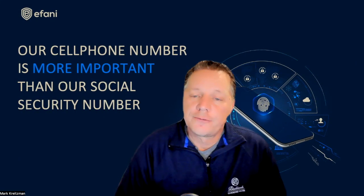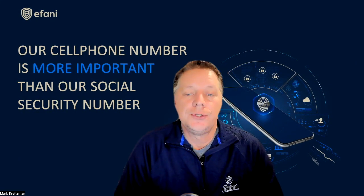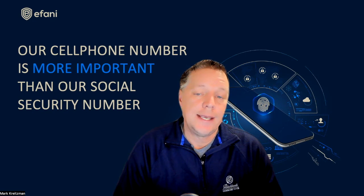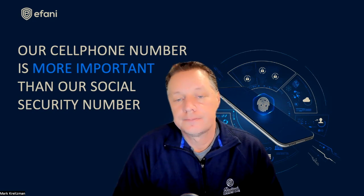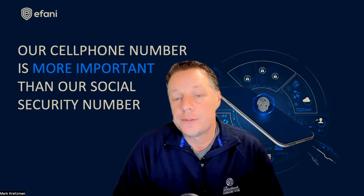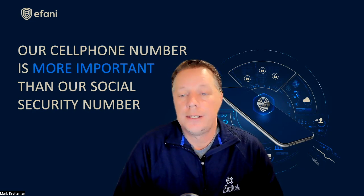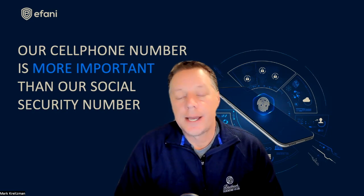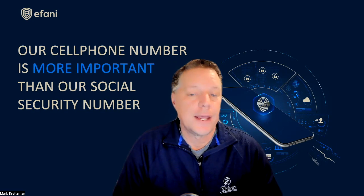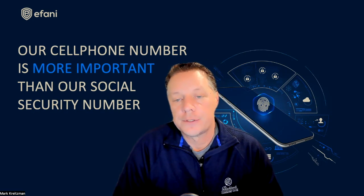The latest offer from Afani, just released, is called Black Seal — a data-only service that currently covers 34 countries, including the U.S., Canada, Mexico, and 31 countries in Europe. It works in smartphones as a data-only service or in data-only devices such as an iPad or tablet. There are plans to expand coverage from 34 countries to more, as well as offer regional plans in 2023 for Asia, Europe, and South America.